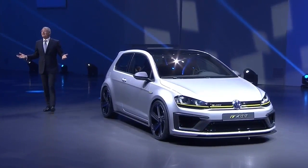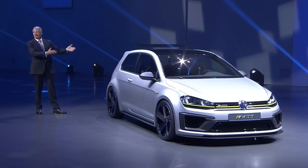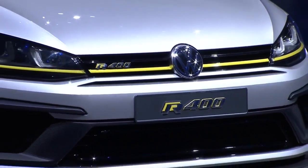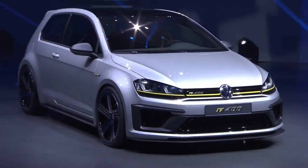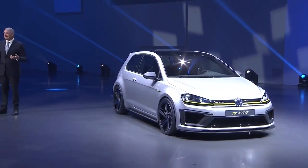Ladies and gentlemen, 40 years Golf — the R400. You all know the normal Golf R; we presented the last version just this spring, with 300 horsepower, equipped with permanent all-wheel drive and exclusive features. Within the Golf R400 we are now developing this model further and blurring the boundaries between standard driving and motor racing, with 400 horsepower. The number 400 says it all.